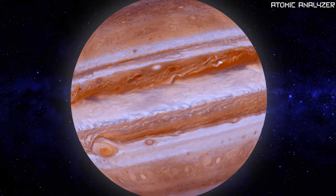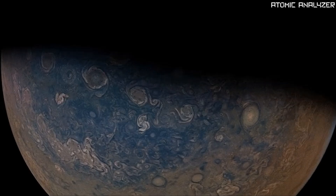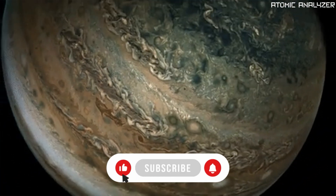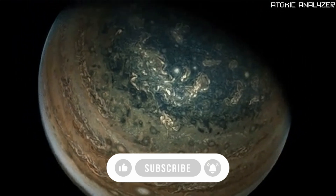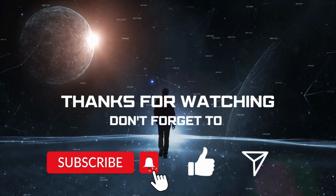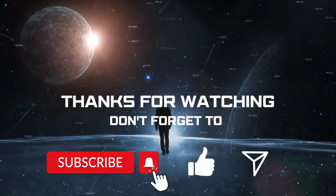So there you have it — a deep dive into the world of Jupiter, our colossal neighbour in space. If you found this journey fascinating, please give this video a thumbs up and subscribe for more cosmic adventures. Thanks for joining me today, and I can't wait to explore more of the universe with you in the future.